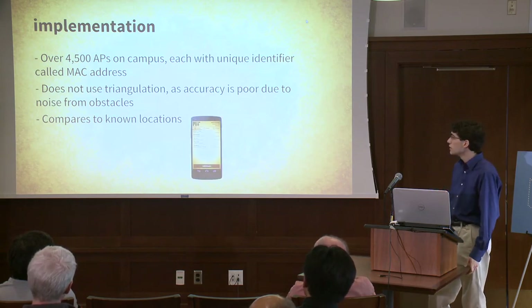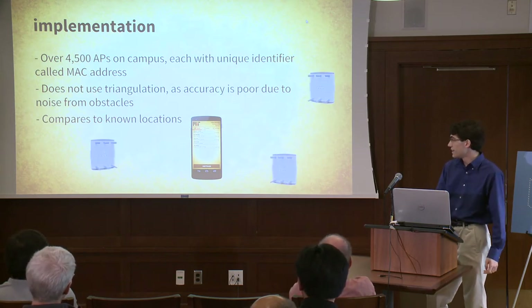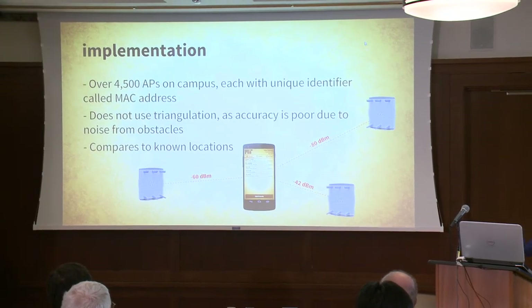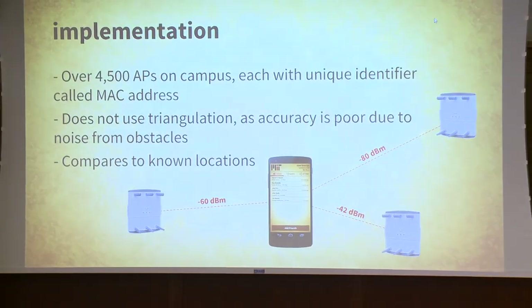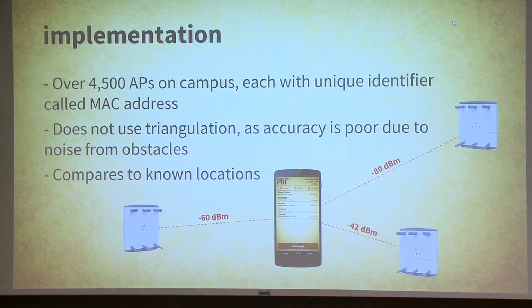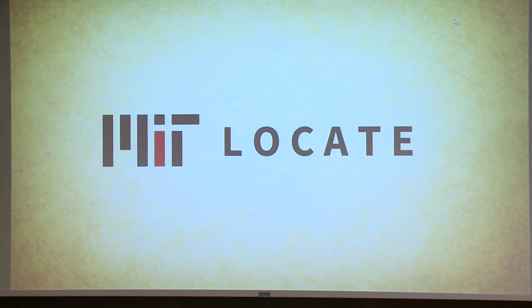It compares to the known locations. The signal strengths are measured in decibel milliwatts, which is a unit of power — actually a ratio of powers, which is often referred to as the signal strength. It's usually a negative number, so a closer access point would have a smaller signal strength. And that is my presentation.